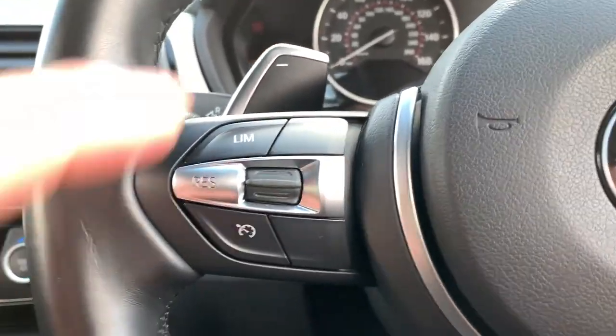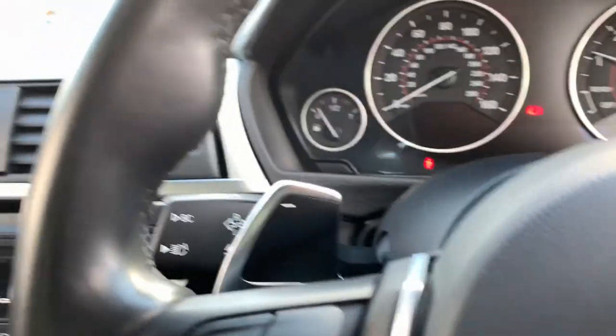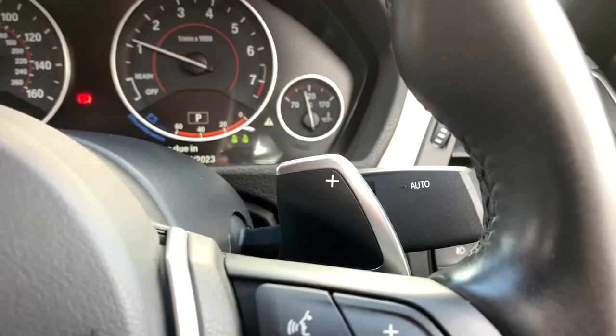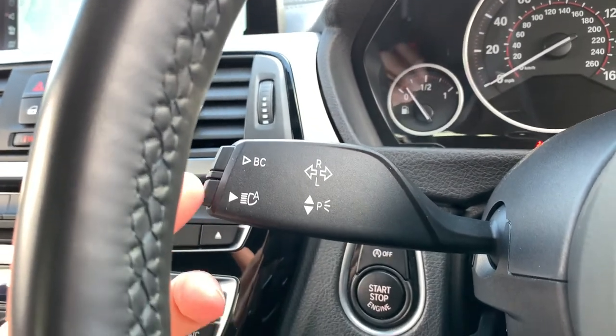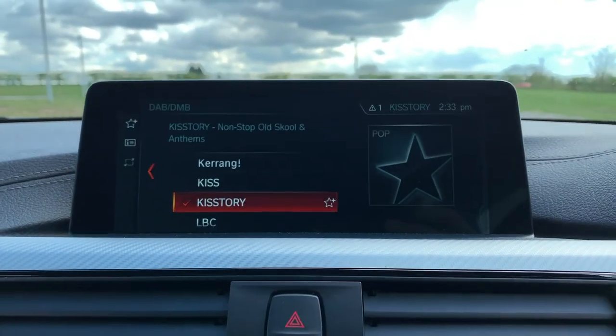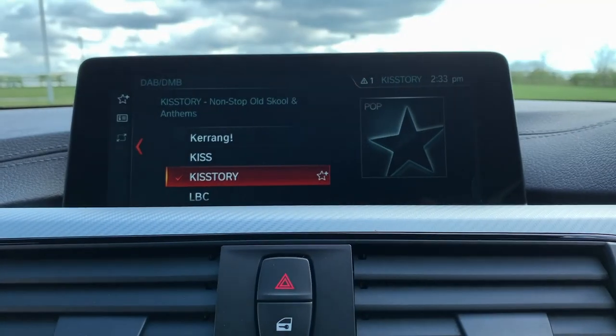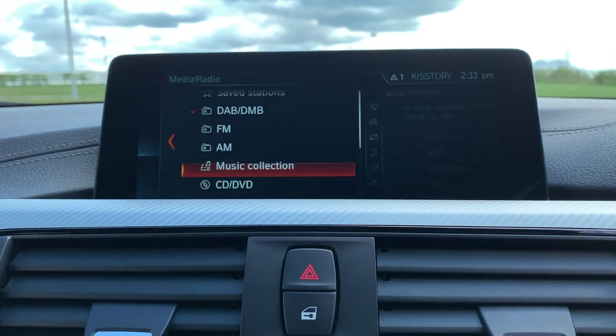We also have BMW Individual trim with integrated Harman Kardon speakers. Jumping inside the car, we have auto lights, keyless start with foot on the brake, a multi-function steering wheel with cruise control and speed limiter, paddle shift for manual mode, heads-up display, auto wipers, and a stop/start button. In the centre we have satellite navigation as well as media connectivity.